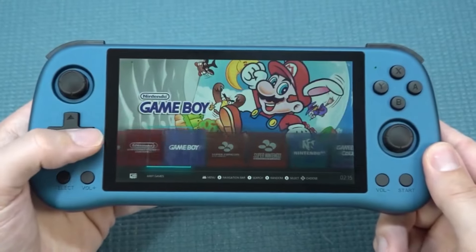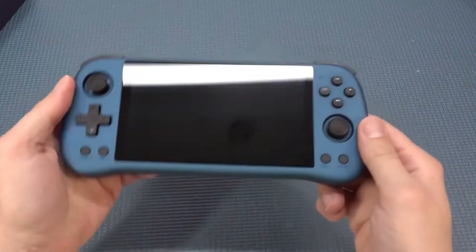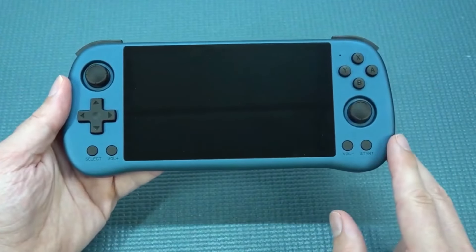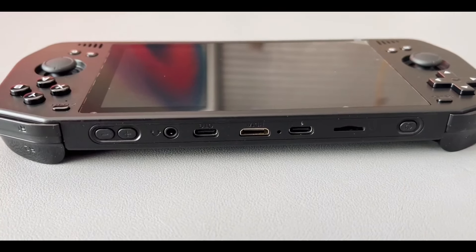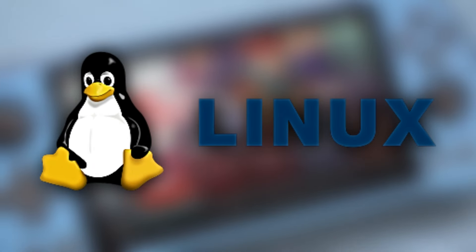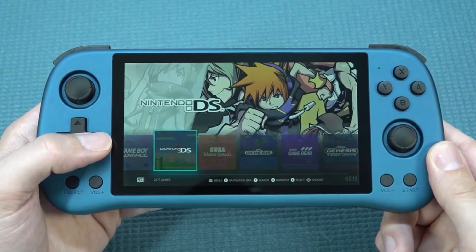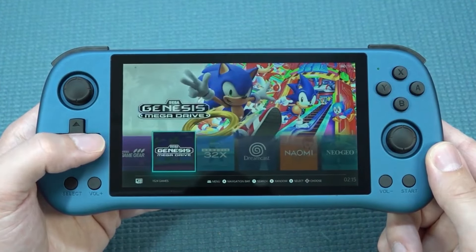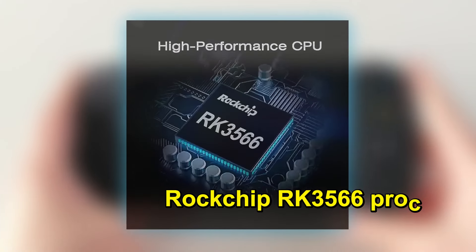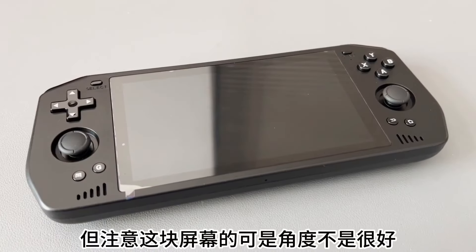Now let's talk about the quality and design. The Powkiddy X55 sports a horizontal console design that's aesthetically pleasing, with a color scheme reminiscent of Anbernic's popular blue hue. Ergonomically, it seems well designed for comfortable handling. However, it's constructed from plastic, which might detract from the premium feel some users might expect at this price point. Running on Linux, the X55 promises a user-friendly experience for managing a game library. The operating system seems straightforward and easy to navigate. The X55's heart is the Rockchip RK3566 processor, clocked at 1.8GHz. These internals are respectable, but not groundbreaking.